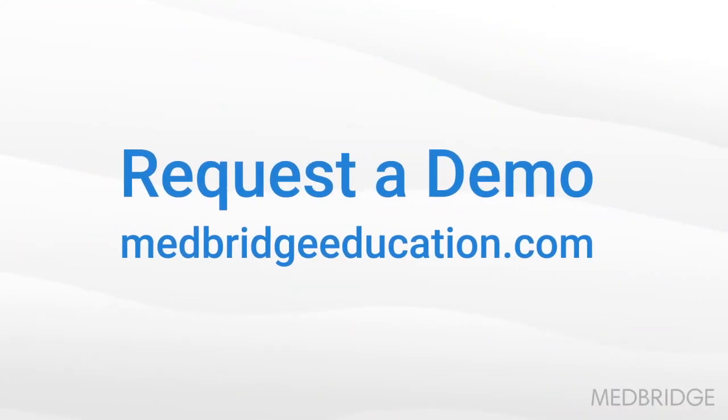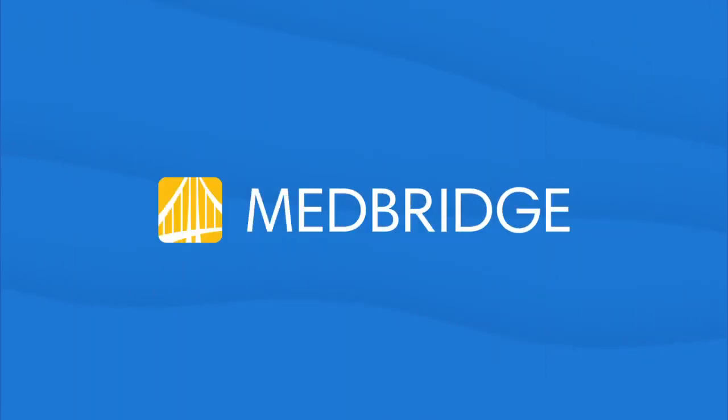Want to learn more? Request a demo to speak to a representative about Telehealth Virtual Visits.